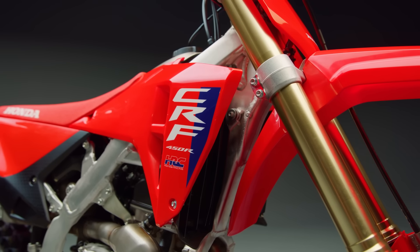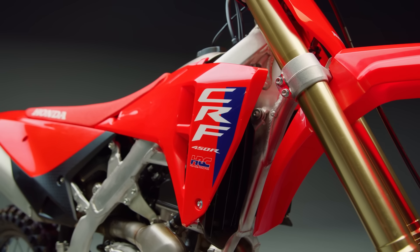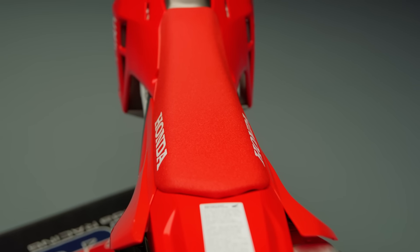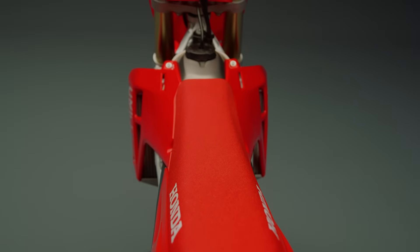The redesigned bodywork maintains the comfortable ergonomics that the CRF line is known for. The new shrouds and side plates promote freedom of movement with a smooth, flat surface. Plus, the wider side plate profile allows for better contact for gripping the bike.